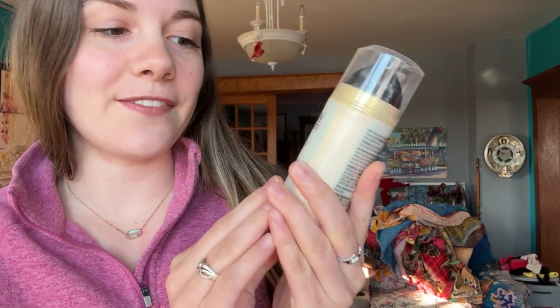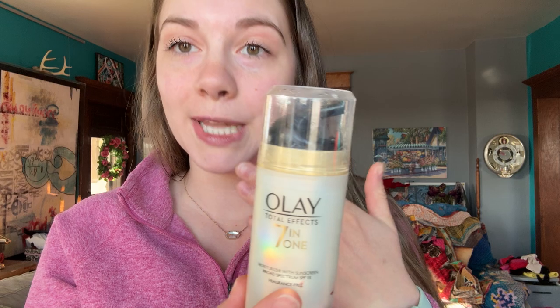This is Olay 7-in-1 Moisturizer with Sunscreen. It's called 7-in-1 because it comes with seven different vitamins and antioxidants that are really healthy for your skin, to give you more healthy appearing skin and more replenished skin.